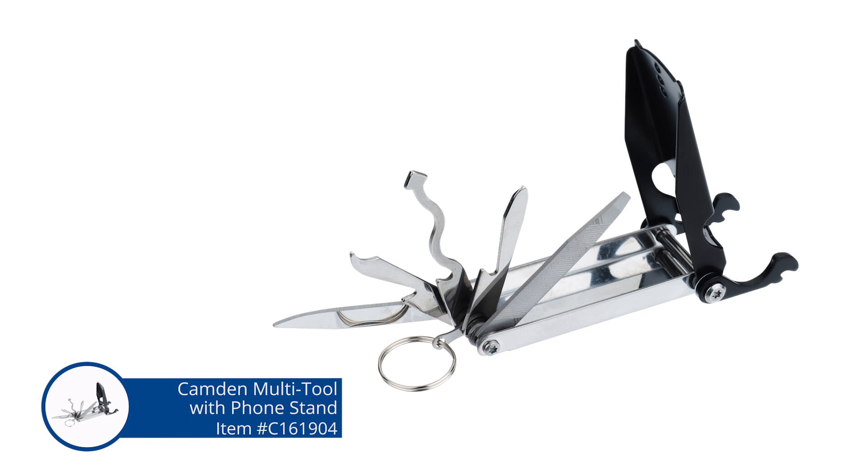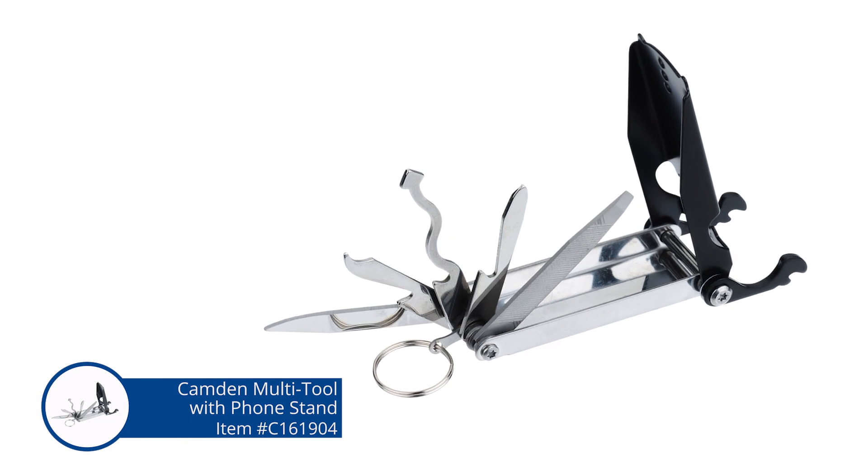I have the Camden Multi-Tool with Phone Stand. It's this nice little slim, sleek looking guy with the split ring here so you can throw it on your key chain or on your backpack or whatever. This thing is full of a bunch of things. In case for some reason you don't have that fancy tote over there, this has a bottle opener built in. So there you go.